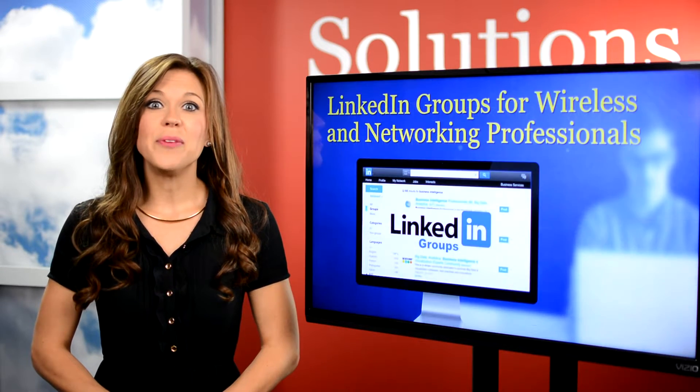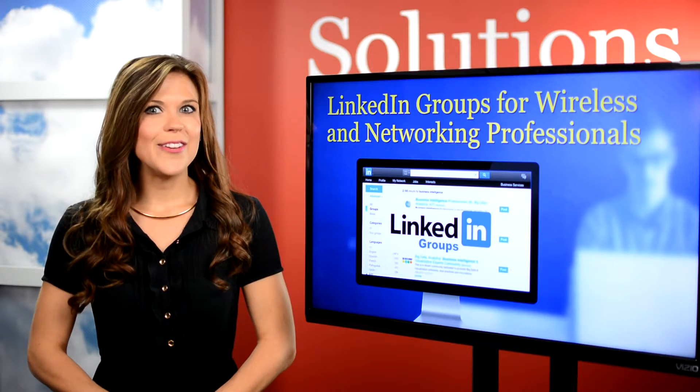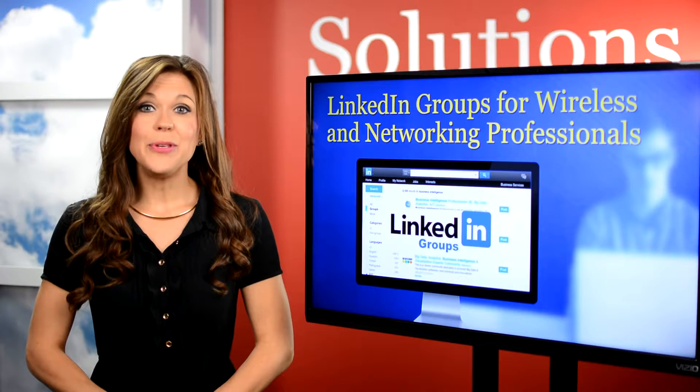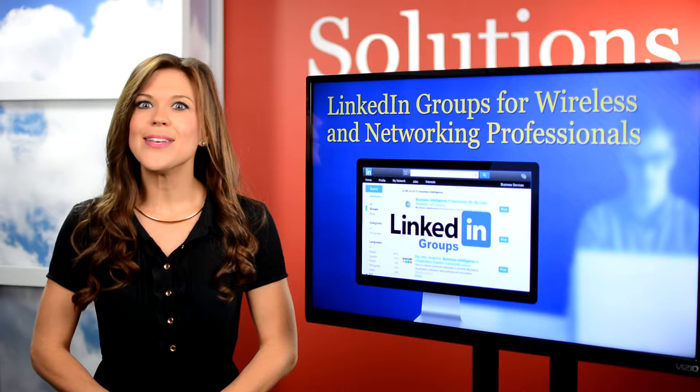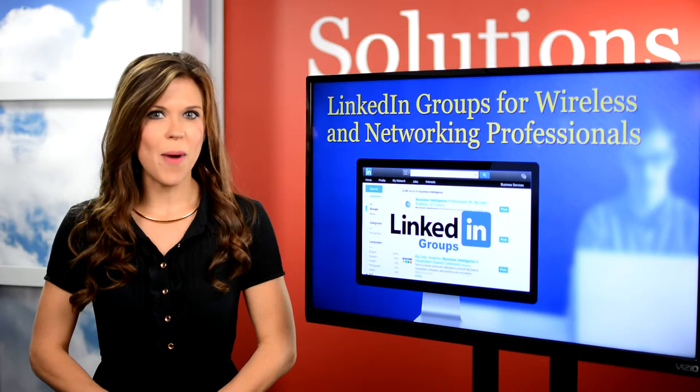LinkedIn is another valuable place to get info, and it's right at your fingertips. Their Wireless Communications and Mobile Networks group connects researchers, academics, and others looking to overcome the challenges of wireless technologies.